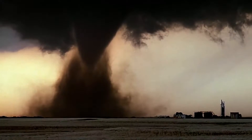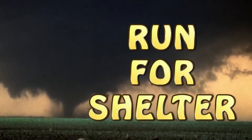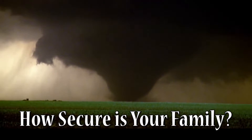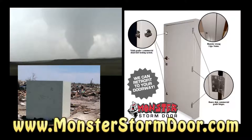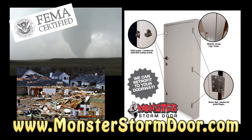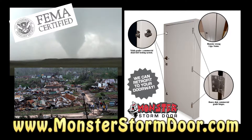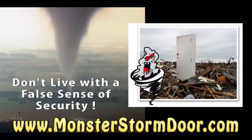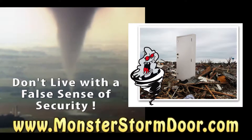We all know what that sound means — run for shelter. But inside your own storm shelter, just how secure is your family? Did you know that the door is the weakest link with any type of storm shelter? A Monster Storm Door is a premium tornado door going above FEMA certification, tested and approved at Texas Tech University. Don't live with a false sense of security. Have a Monster Storm Door installed today.